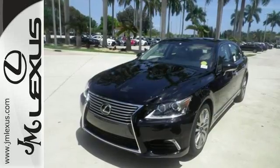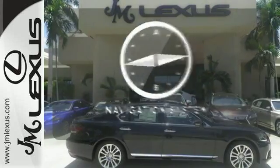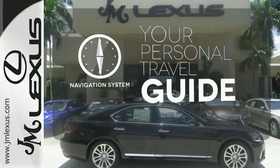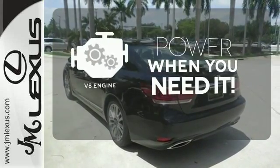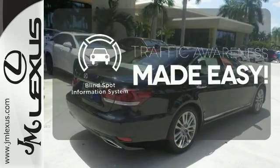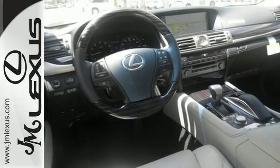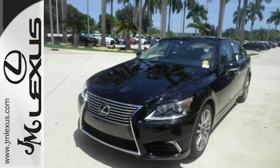Plus you'll have Lexus Enform and a navigation system with a 12.3-inch display to easily guide you to your destination. Have fun behind the wheel with a V8 under the hood. The Blind Spot Indicator helps you maneuver through traffic. Exceptional performance in every way and unexpected value — come take a closer look today.